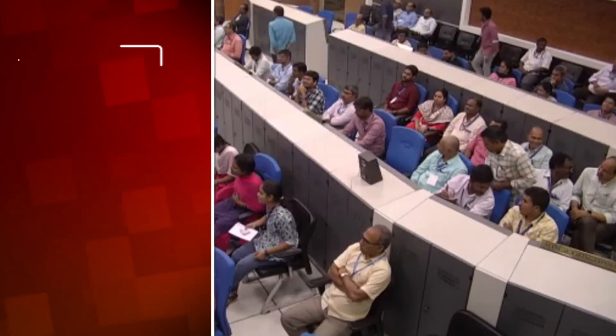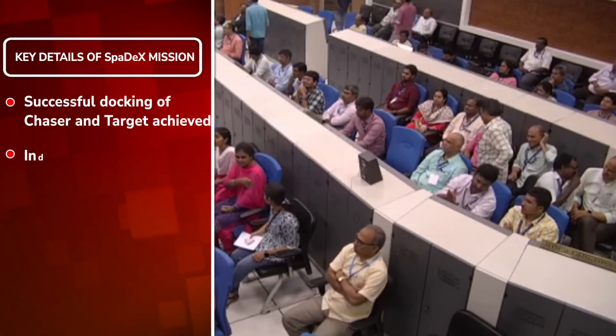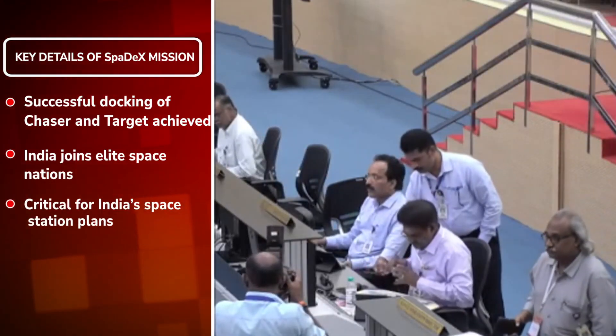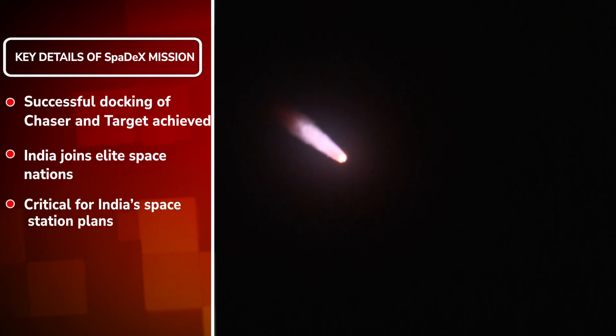With the successful docking of satellites Chaser and Target, India has become the fourth country after the US, Russia, and China to accomplish this technological feat.